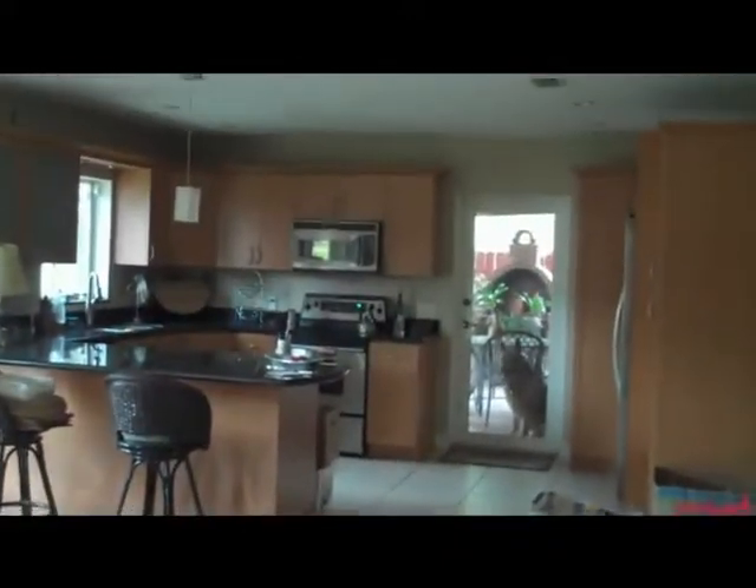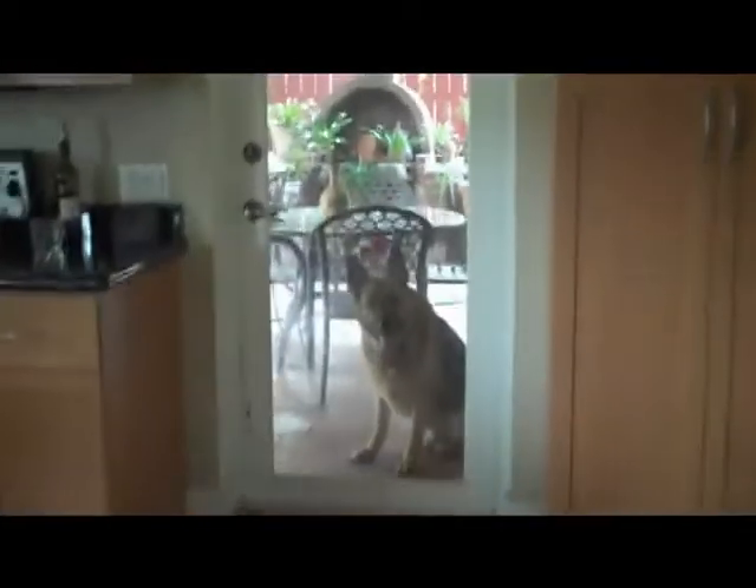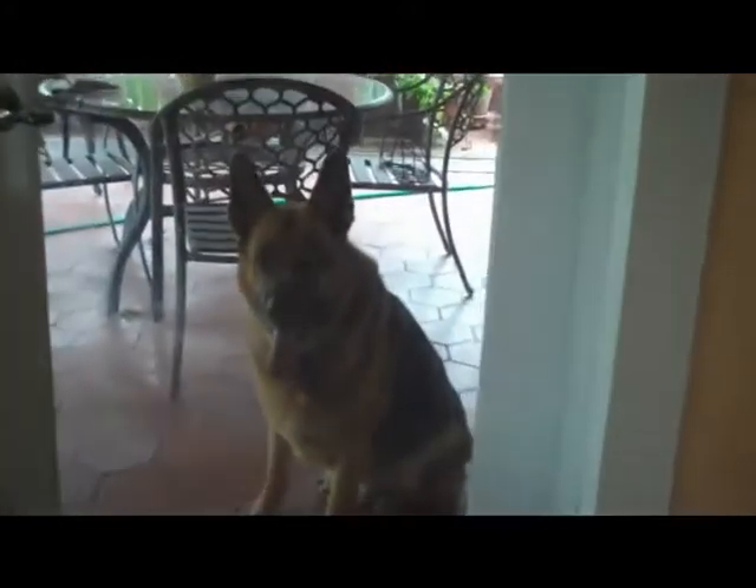And then over here you have a formal dining room. And then on the other side here, this is an addition that was done professionally where you have the family room and you have the kitchen over here. That's all been updated with wood cabinets and beautiful black granite countertops. And there's Otto, the mascot. Hello Otto, how are you buddy?